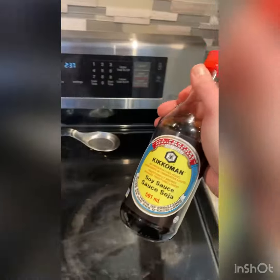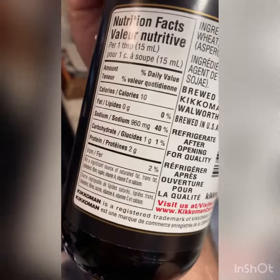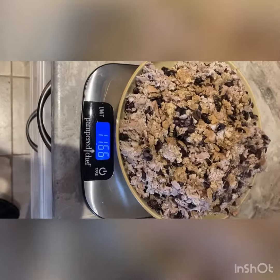Or my favorite ingredient — Kickoman, it's like a sauce. 10 calories, boatloads of sodium, but since I've basically eliminated sodium from my other foods, I need that sodium.